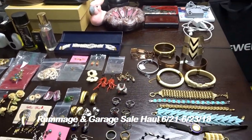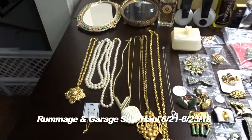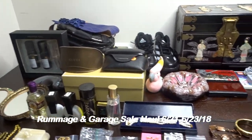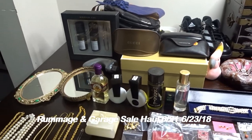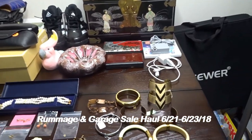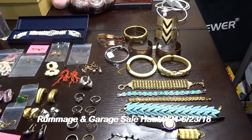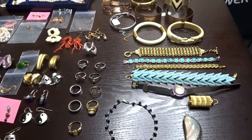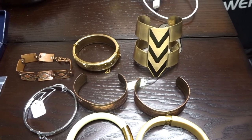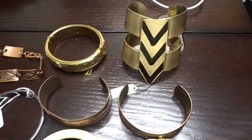Good morning YouTube, another fantastic haul from Weekend Shopper. I'm going to have two separate videos because there's a lot of stuff - electronics, shoes, purses, Nintendo, a gigantic jewelry box - but for the time being I'm just going to concentrate on the jewelry. This was from garage sales and a rummage sale this weekend.